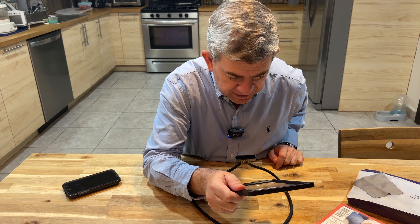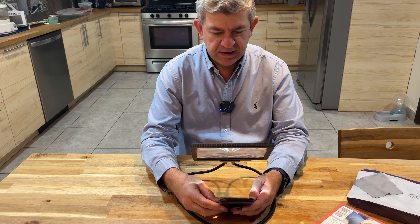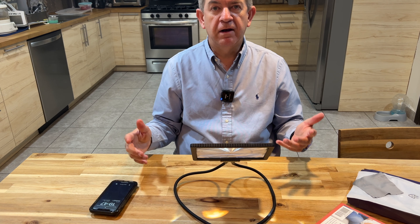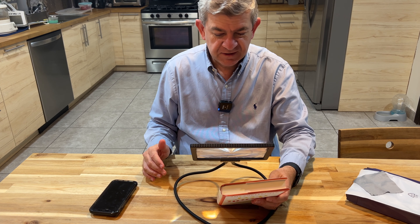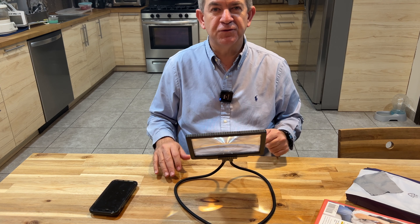If you need to see small letters on your phone, your books, or whatever, this is a great accessory. The gooseneck makes it really, really useful. Thank you.